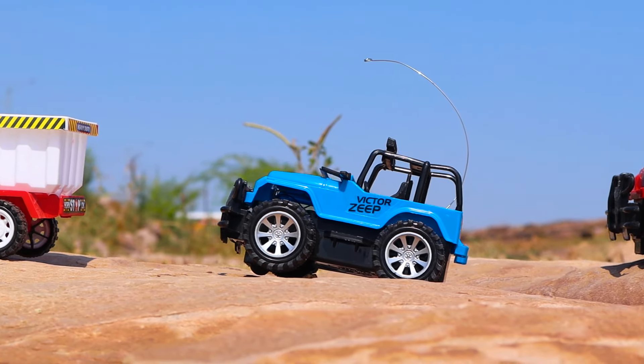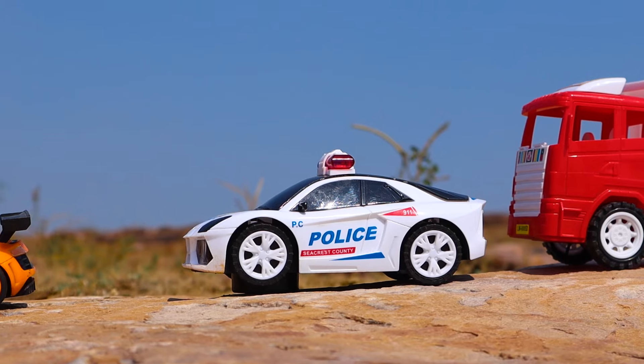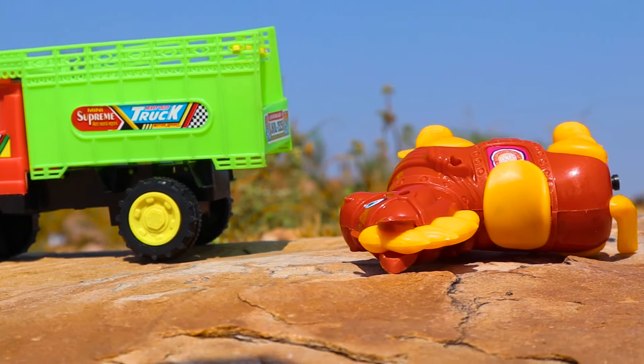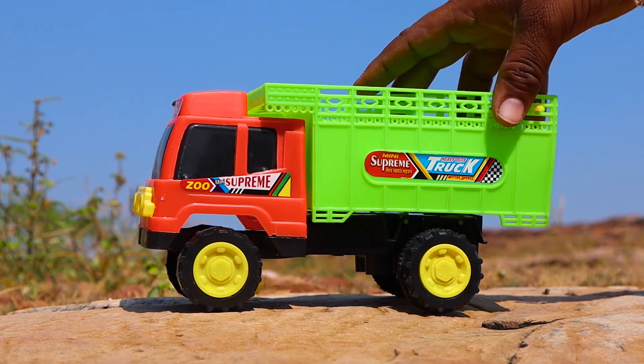Wow, the Victor Jeep. Wow, the car is big. Wow, the racing car! Oh my god, the car is not going to go. Wow, the car is big - it's time to go!